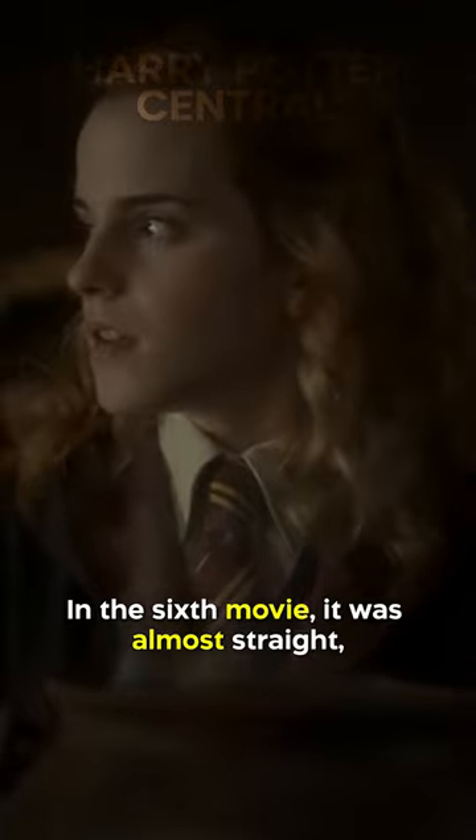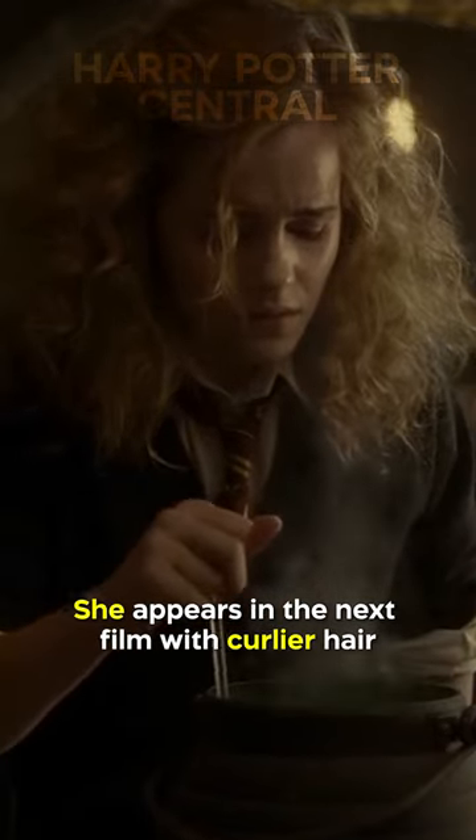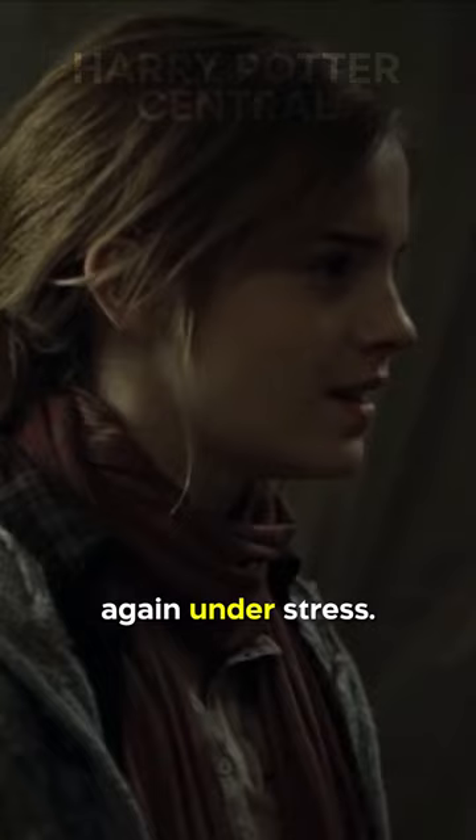In the sixth movie, it was almost straight, and its length reached just below the armpit. She appears in the next film with curlier hair and a few inches above the previous one. The Deathly Hallows films show her hair growing again to chest length but reverting to being straight again under stress.